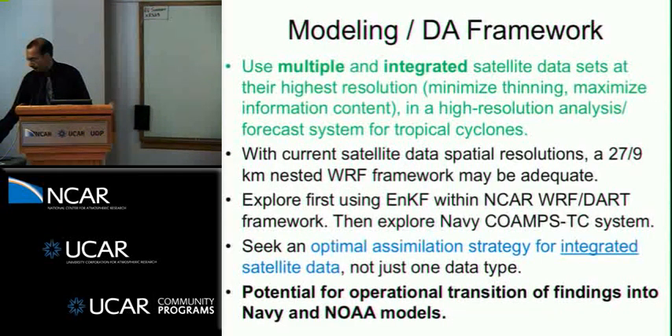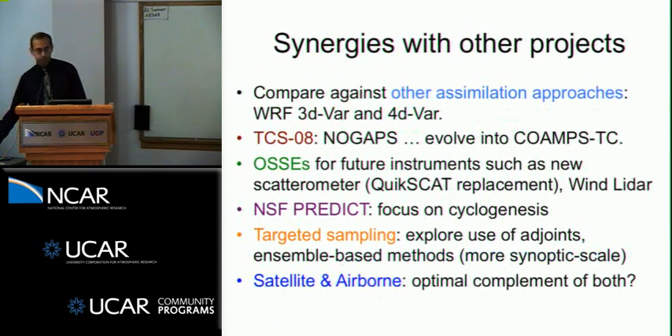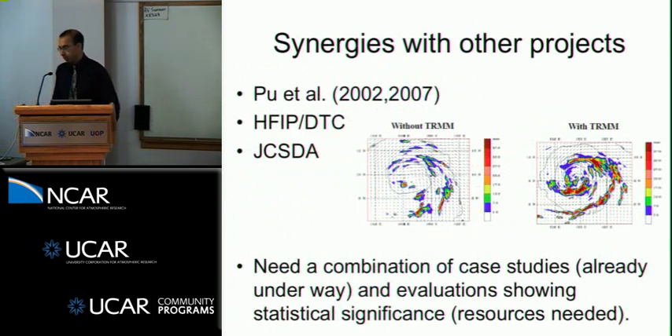To wrap up: our collaboration is interested in using multiple and integrated satellite data sets at the highest satellite resolution with no thinning, assimilated into high-resolution analysis forecast systems with a sophisticated data assimilation scheme. A 27 and 9-kilometer resolution framework is probably adequate for our purposes. We'd really like to seek the optimal assimilation strategy for multiple data sets concurrently and seek potential for operational transition of these findings. There are multiple synergies with other projects, but what we really need is a combination of continuing case studies alongside evaluations over longer periods to demonstrate statistical significance in assimilating multiple combinations of satellite data sets.